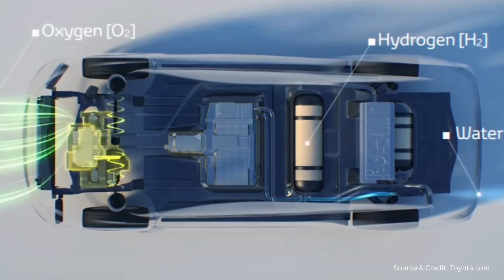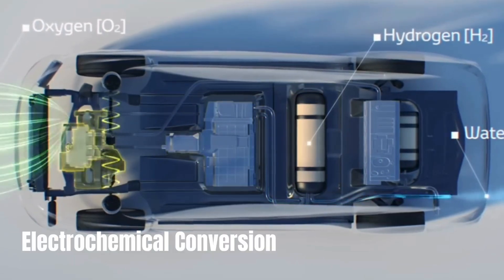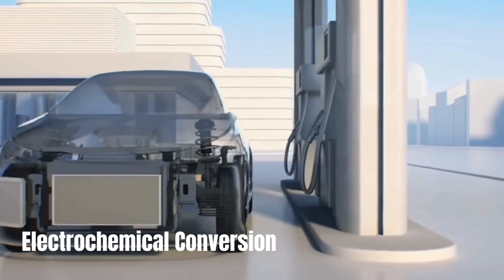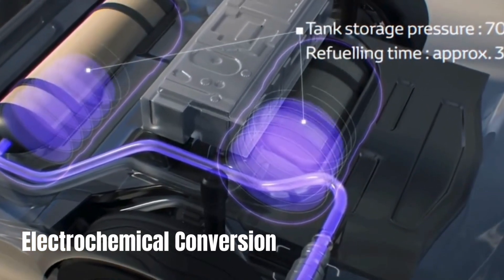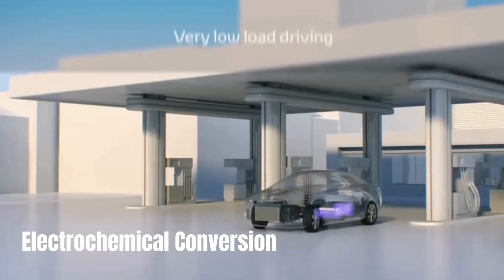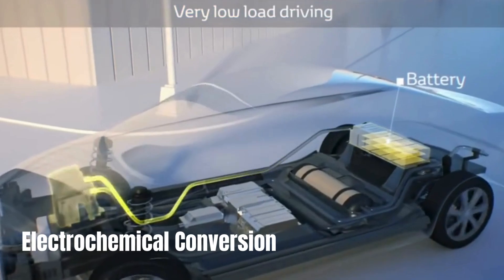Let's break down the working mechanism of a hydrogen car. As hydrogen enters the fuel cell stack, it undergoes a process known as electrochemical conversion. Here, hydrogen molecules split into protons and electrons, with the electrons flowing through an external circuit to generate electricity. This electricity is fed to the electric motors of the car to generate torque, which in turn propels the car forward.